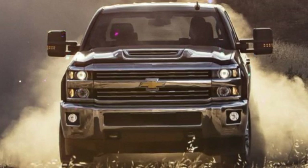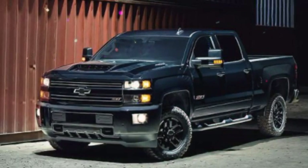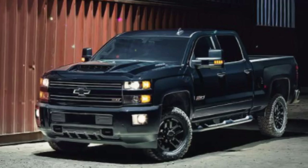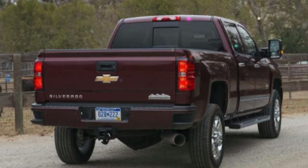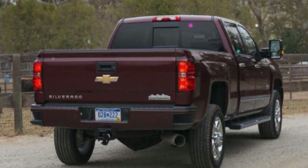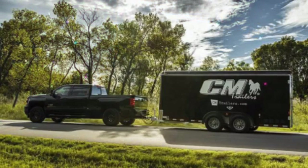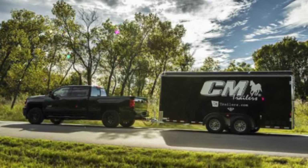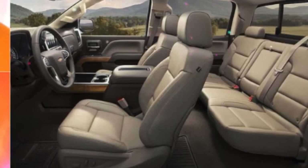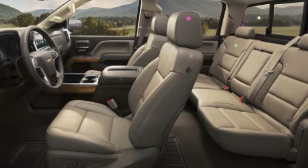All 2018 Silverado 2500 HD models include side airbags, side curtain airbags, StabiliTrak electronic traction and stability control with trailer sway control, daytime running lights, and a tire pressure monitoring system. Optional features include park assist, forward collision alert, and a lane departure warning system. Neither the NHTSA nor the IIHS have tested the Silverado 2500 HD since its redesign, but earlier models earned average ratings and the updated truck is expected to perform better given its new construction.